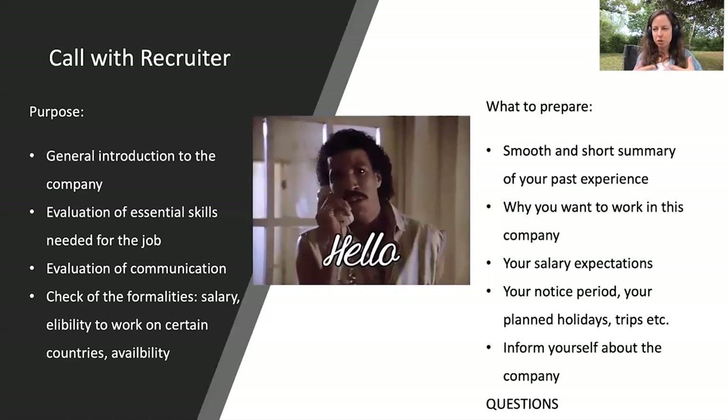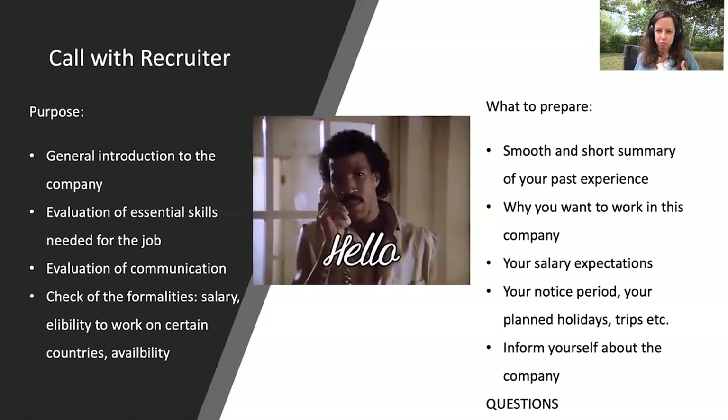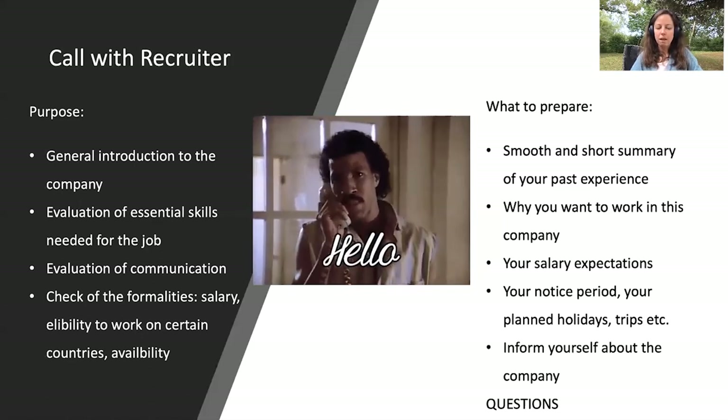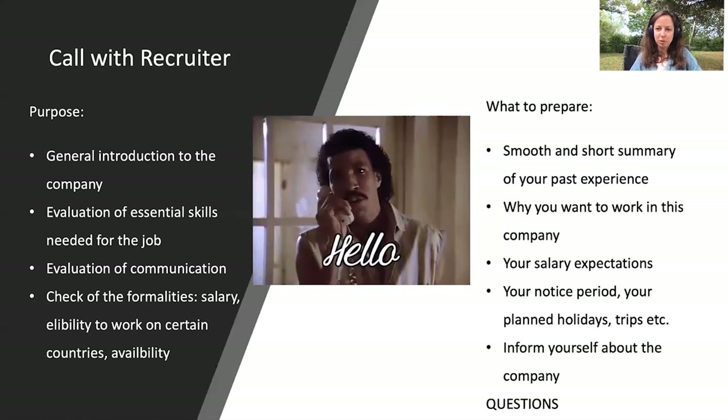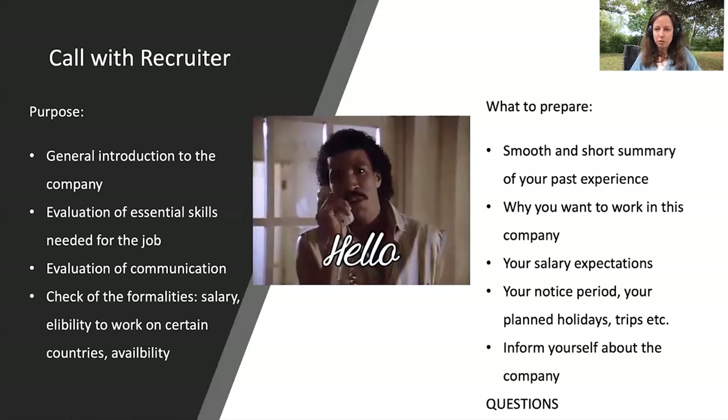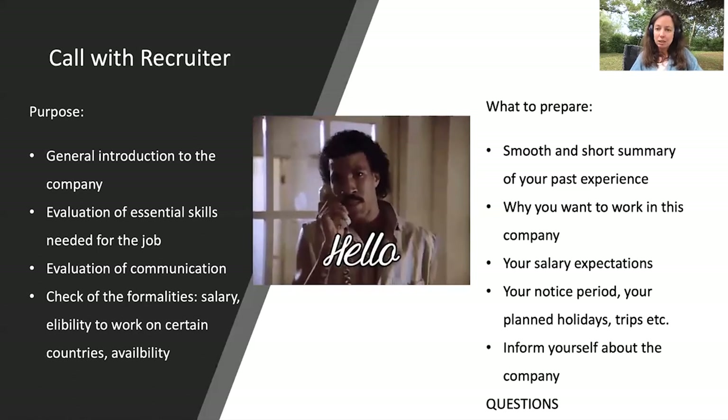Also think about why you want to work at this company. One of my top questions — and I can reveal it — is why you applied for this role, why you chose to send your CV, and why this company. There's quite a lot of choice for product management jobs around the world, so think about why you picked this one. Have the answer ready in advance.